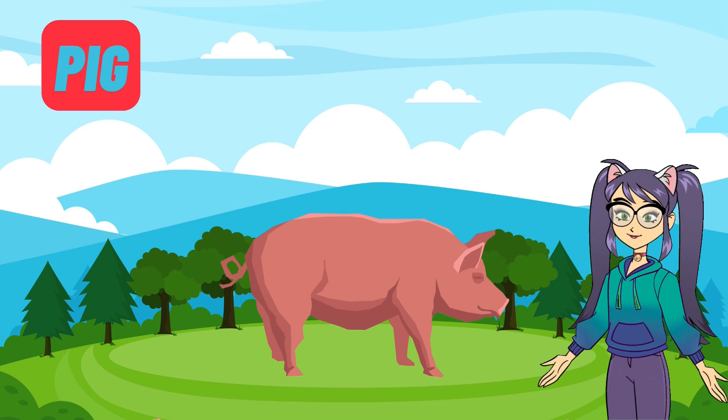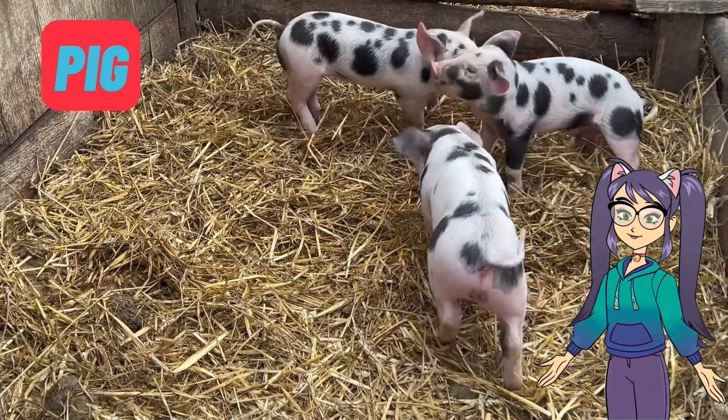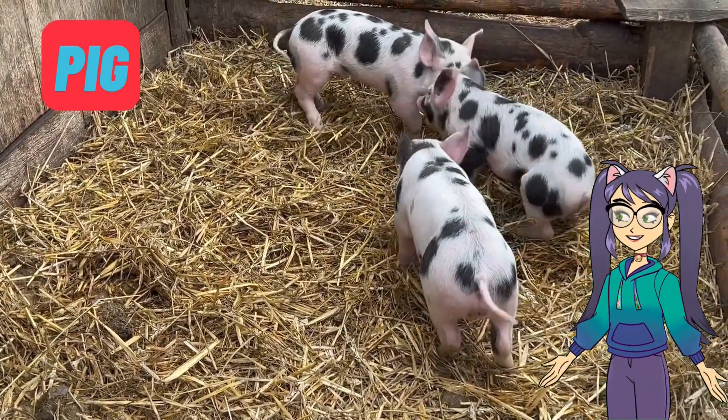It's time to meet the oink-tastic pig. Pigs are smart and friendly animals. They love to roll in the mud to keep cool, and did you know they can even learn tricks? Pigs are also known for their curly tails.